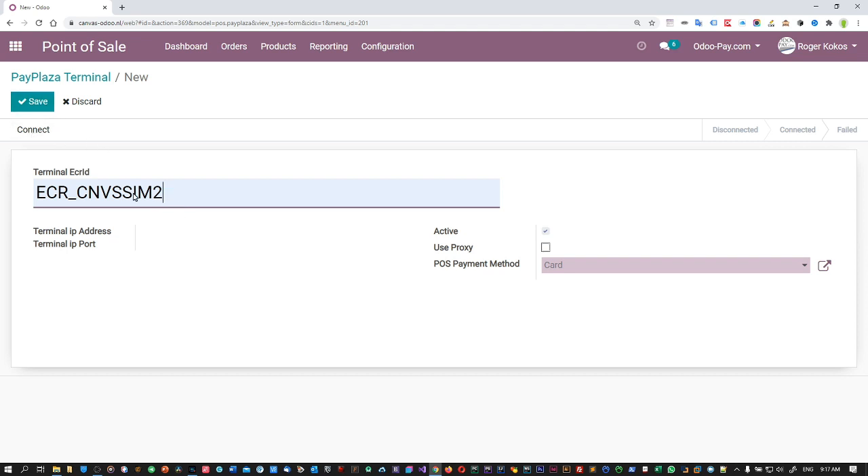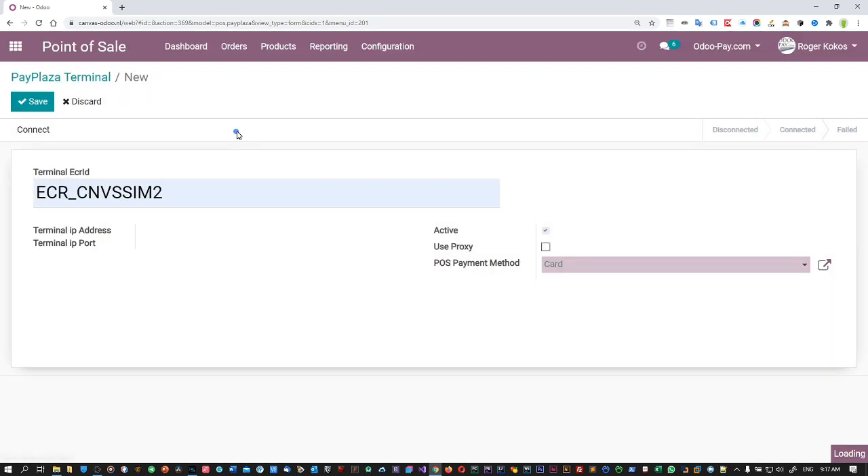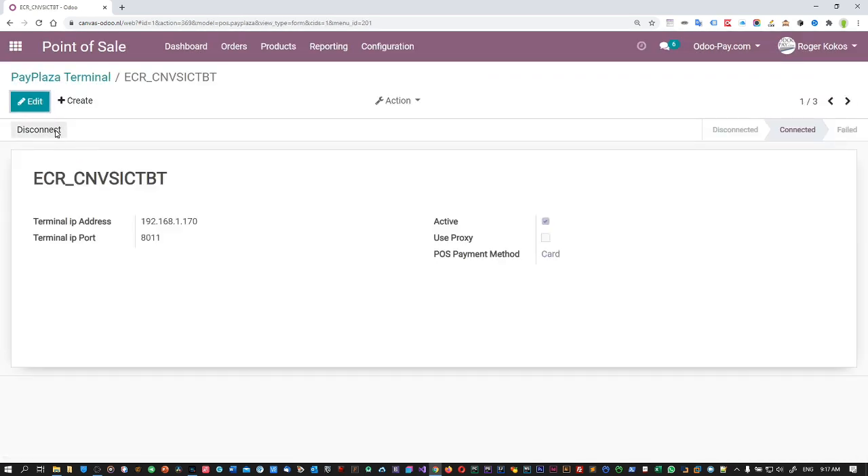I can try to connect but it's not going to find this system. But what it will do when it's connecting — it will find the local IP address in your local network and it tells you which port it uses to communicate. And that's basically it. This local network ID is then connected between the Odoo point of sale app and the PayPlaza server. But this is not an external IP address — it's a local IP address. We only use that to communicate between the point of sale and the wake-up notification for the terminal.